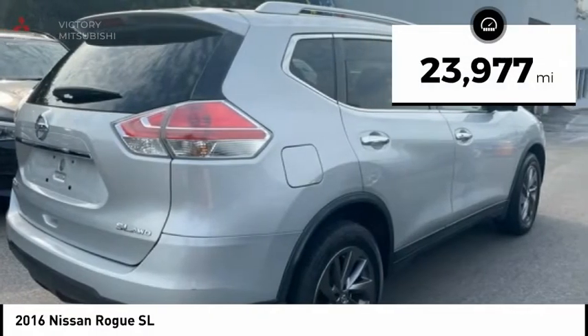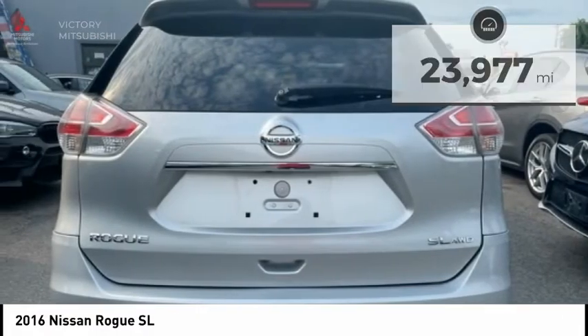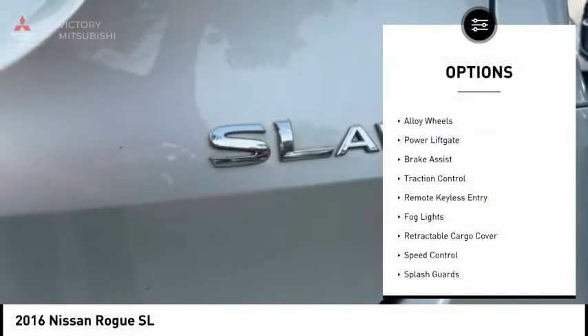This vehicle has less than 25,000 miles. Here are some of this vehicle's great options: electronic stability control,